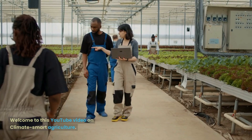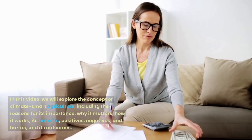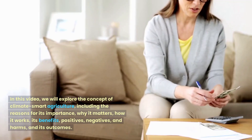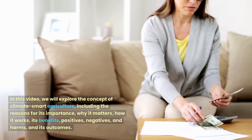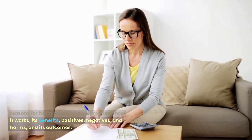Welcome to this YouTube video on Climate Smart Agriculture. In this video, we will explore the concept of Climate Smart Agriculture, including the reasons for its importance, why it matters, how it works, its benefits, positives, negatives and harms, and its outcomes.